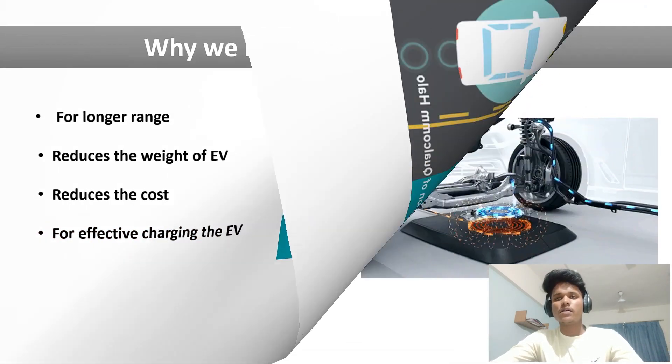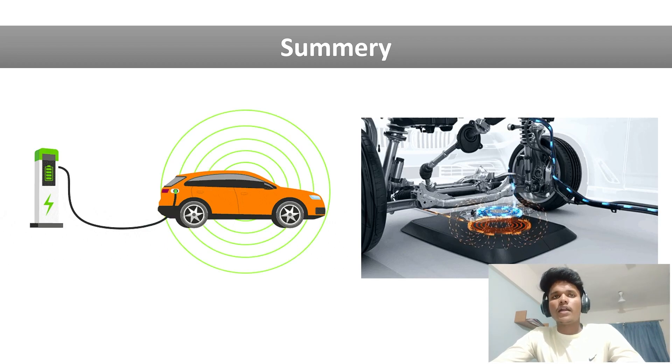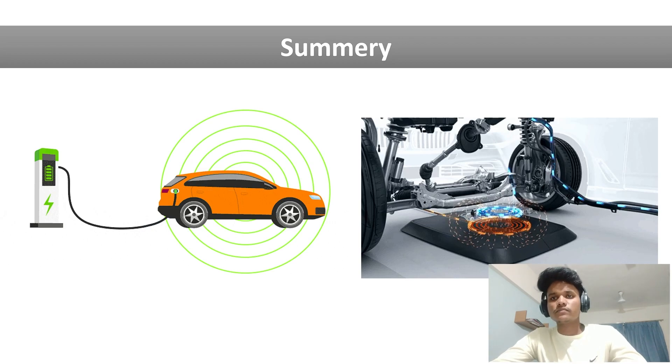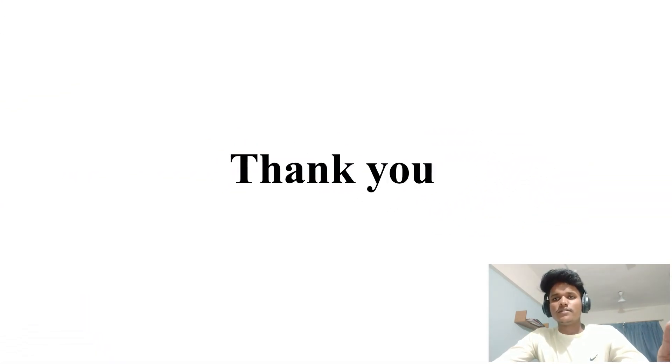Now let's summarize all the points discussed in this video. First, we saw the basic definition of an electric vehicle and how it works. Then we discussed the challenges that electric vehicles are facing. After that, we saw the working of the wireless charger. If you liked this video, please subscribe to my channel. Bye, see you in the next video.